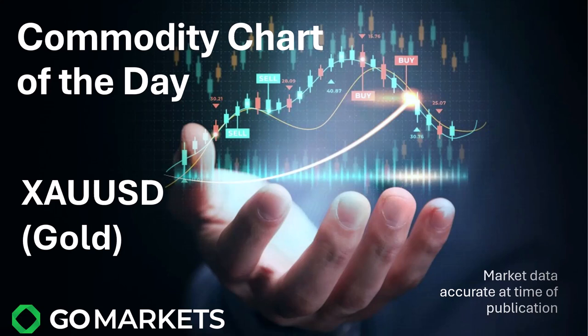Welcome to your commodity chart of the day. Today we are looking at gold — we've covered this one before. We're going to check out the CFD contract XAU/USD with some really interesting price action to talk about.